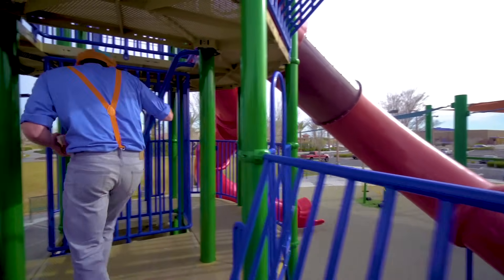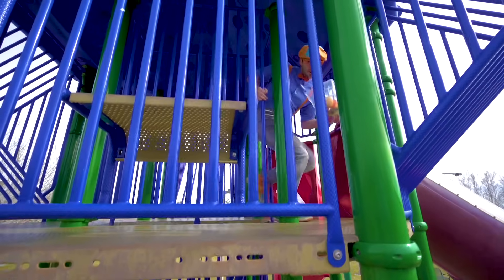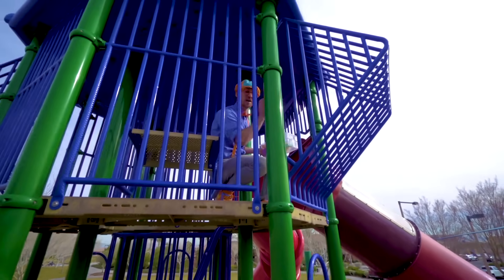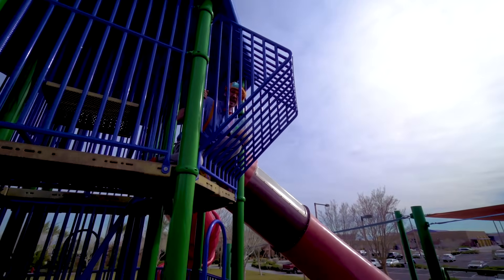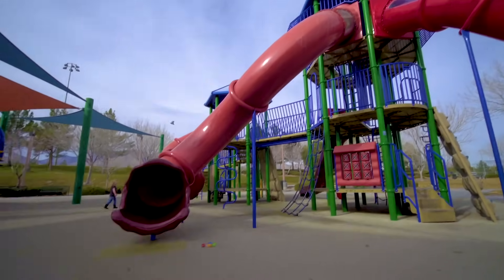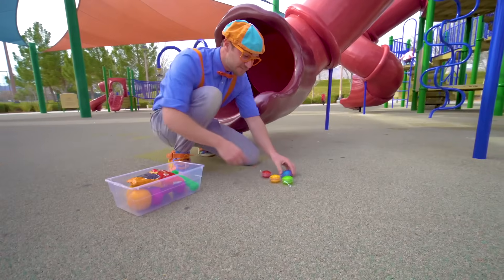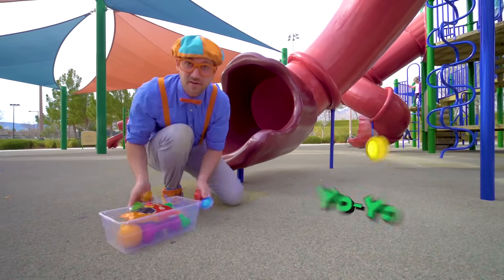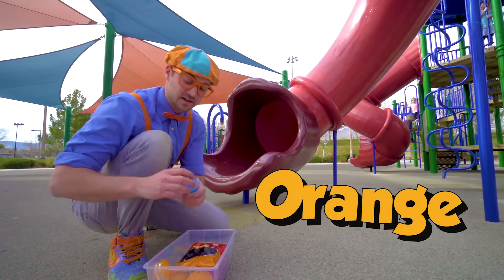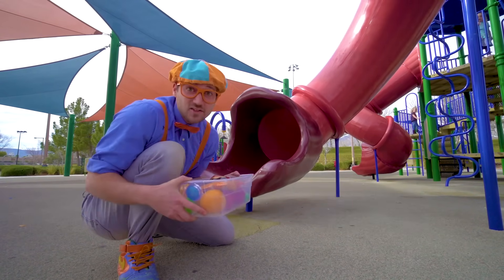Oh hey, some stairs. I'm so high up here. Look over there — a big red slide. Okay, I'll go down, here I come. Whoa, that was awesome. Oh hey, look at what we found — four yo-yos! One is the color green, this one is the color orange, this one is the color blue, and this one is the color red. Let's go see what else we can find.